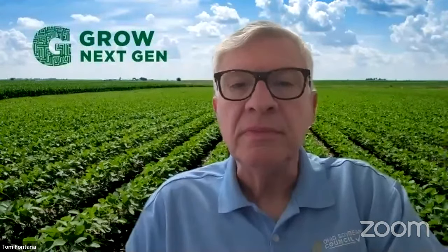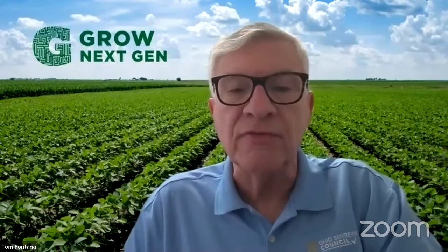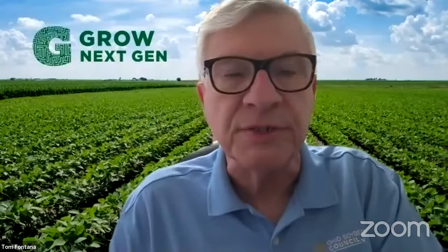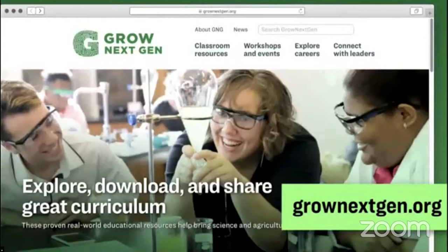Good afternoon, everyone. Thank you for attending this special virtual field trip today. On behalf of Ohio's 24,000 soybean farmers and the Ohio Soybean Council, I welcome you to a tour of Cooper Farms' turkey operation. This is part of a series of virtual field trips through Grow Next Gen, the Soybean Council's education platform. I encourage all teachers and students to visit grownextgen.org — there's lots of good information and resources to make the connection between agriculture and science.